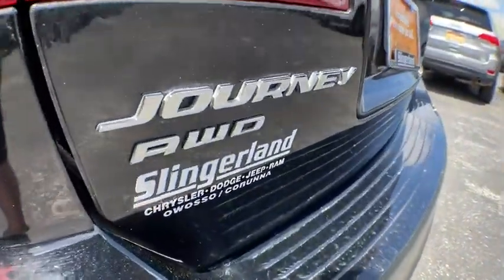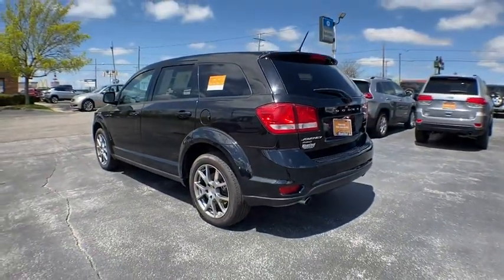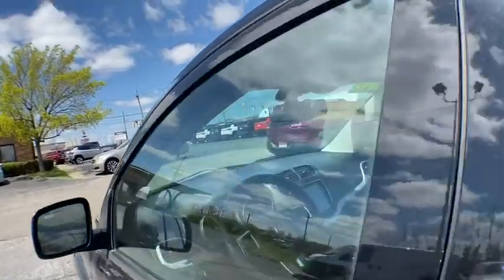This vehicle has less than 60,000 miles. Here are some of this vehicle's great options: traction control, dual airbags, power steering, four-wheel disc brakes, fog lights.